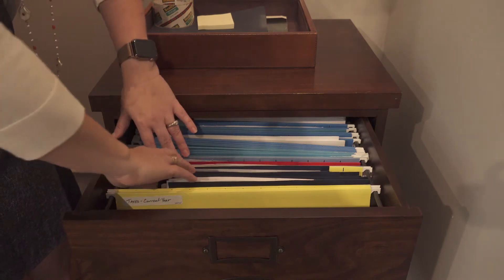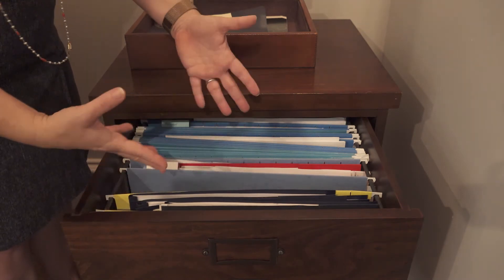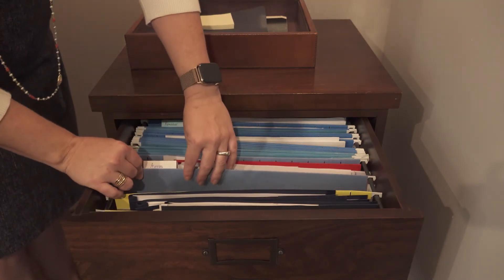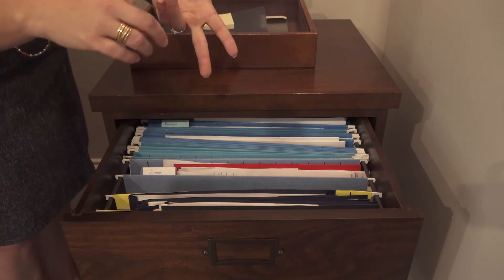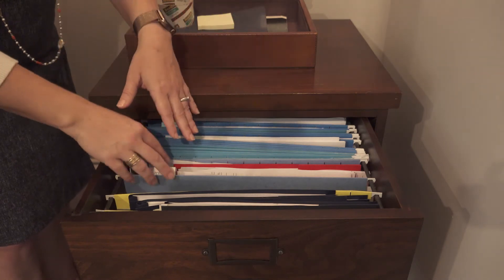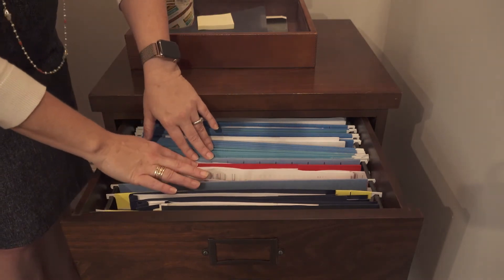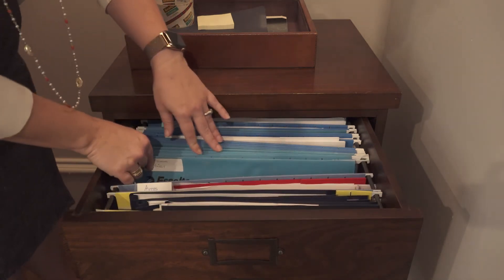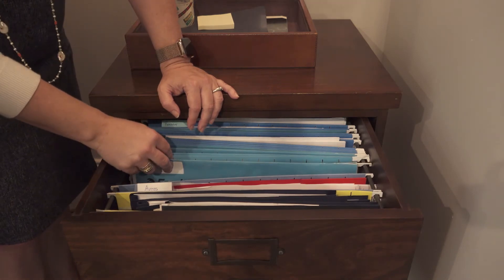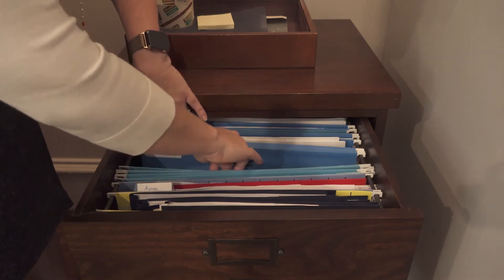Now we get to the major regular files. This is our normal file drawer. The yellow files are taxes, which I'll discuss at the end. Everything else you need to keep is filed in alphabetical order. First we have autos — you need to keep the title and any maintenance documents. Most households only have two cars so just put it all in one auto file; you don't have to flip through much. Then banking — I have separate folders for each of our banks, including UK accounts.